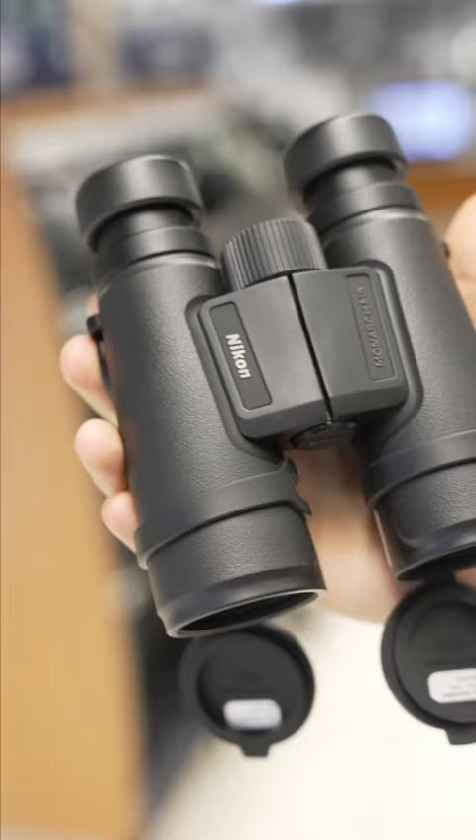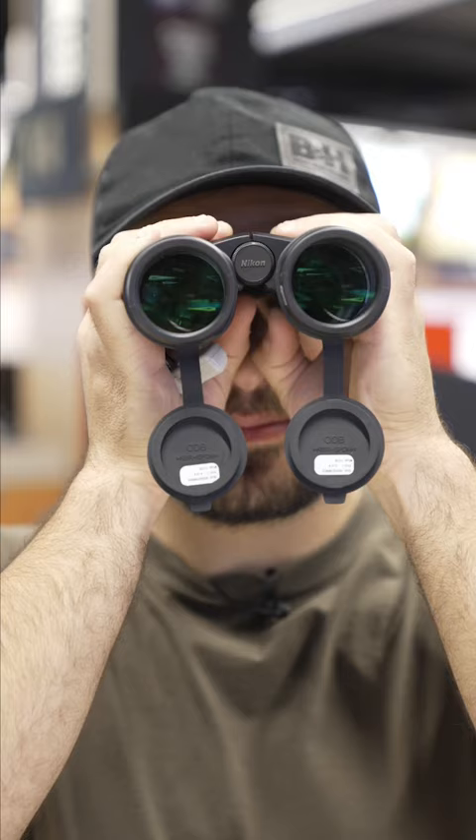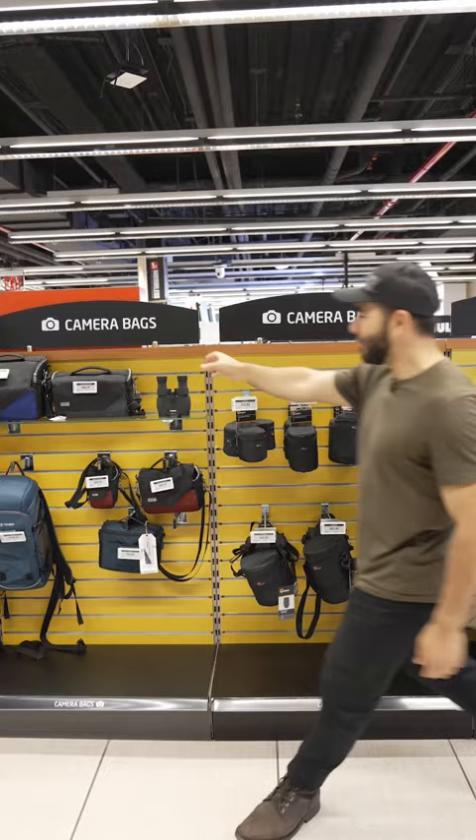And these for number two, the Nikon Monarch M5s — IPX7 waterproof, extra-low dispersion glass, and minimal color fringing.